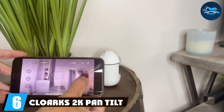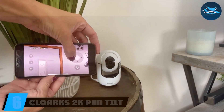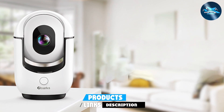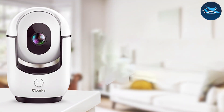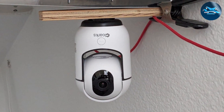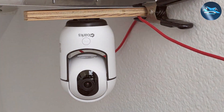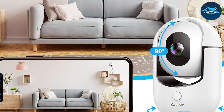Number six: Clorx 2K Pan Tilt Security Camera is an excellent option for those looking for a versatile and high-quality security camera. Its 2K resolution ensures sharp and clear video, making it easy to monitor your space. The sleek and modern design fits seamlessly into any home environment. Made with high-quality materials, it offers long-term reliability, and the camera includes night vision for monitoring even in low-light conditions.